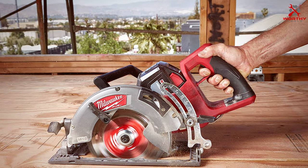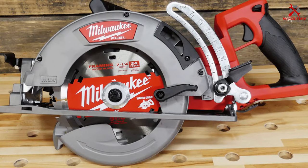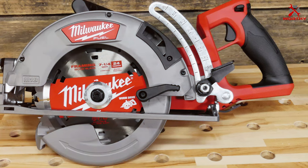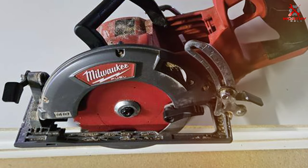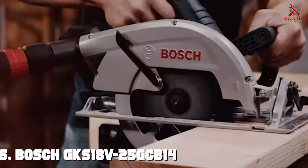The magnesium shoe and guards enhance the tool's durability while maintaining a lightweight design for easy maneuverability. The integrated LED work light illuminates the cutting area, and the dust extraction system keeps the workspace clean. Upgrade to the Milwaukee 2830-20 Circular Saw for a professional-grade tool that combines power, precision, and durability on the job site.